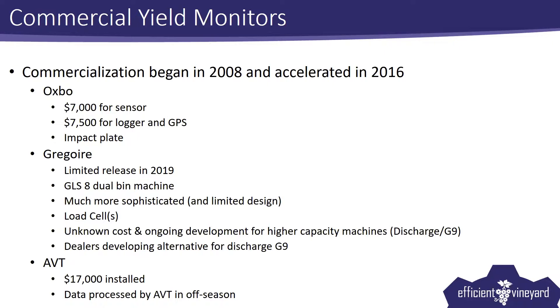Obviously there are data management and processing issues that come along with it, but in terms of actually setting up the sensor, the dealer should be able to help you. Gregoire — same thing, at least for their GLS-8, which is their new dual bin machine — their release is somewhat limited. It's not on their larger G9 machine that we see being used here in most of our vineyards, and it's not on their discharge conveyor machines. I would expect that to come over the next few years, although their system is a little different — they're trying to filter out noise mechanically rather than via software.